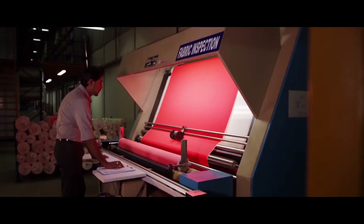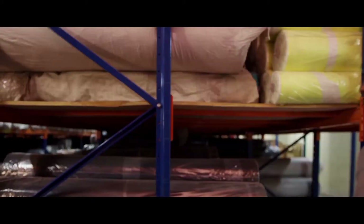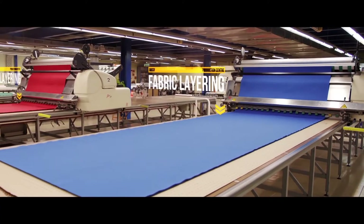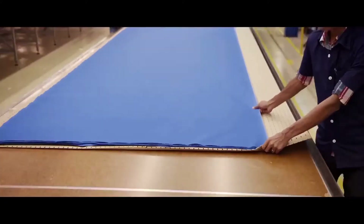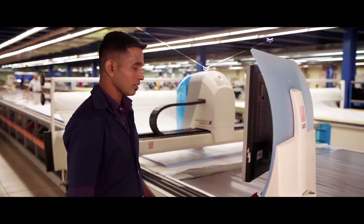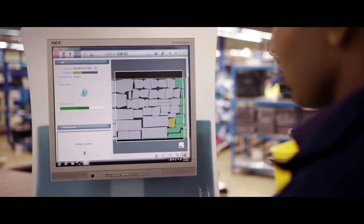Strict quality requirements are already set during the first fabric selections. All fabrics are inspected down to the wire to achieve the best results. With millimetre precision, the multiple layers of fabric are cut into different pattern pieces. Thanks to the CAD CAM software, each square metre of fabric is put to optimal use.